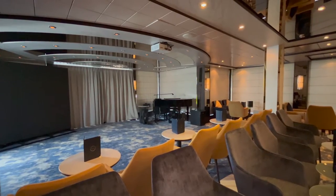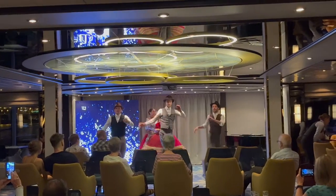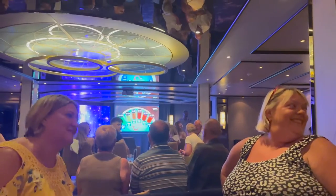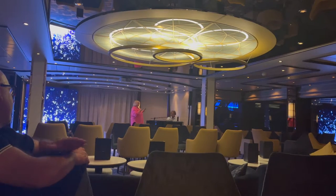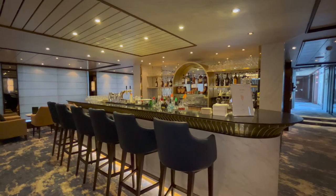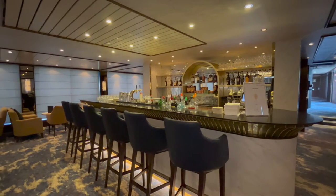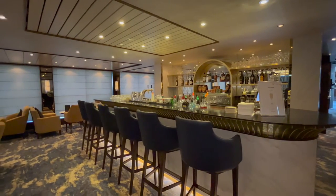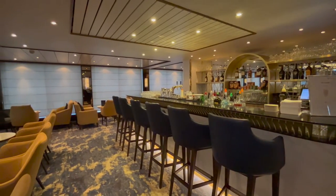There's a small stage and dance floor area at the front, and during the cruise we enjoyed local traditional folk dancing, quizzes, singing and a silent disco. You can order from the bar but waiter service is also available. For the full menu of drinks with prices I'd recommend taking a look at my complete guide to drinks on Tui River Cruises — you can find the link in the description.